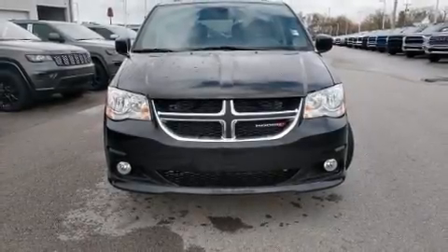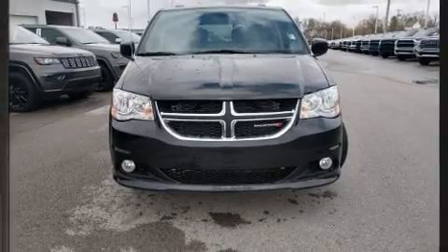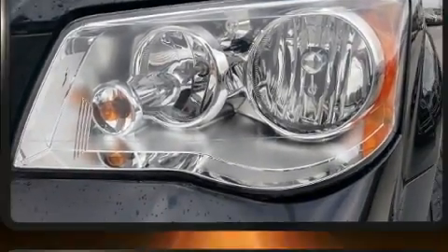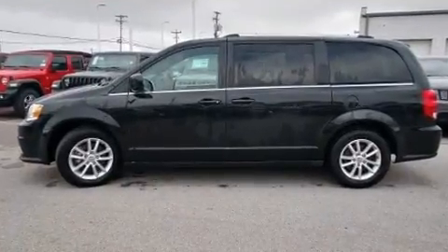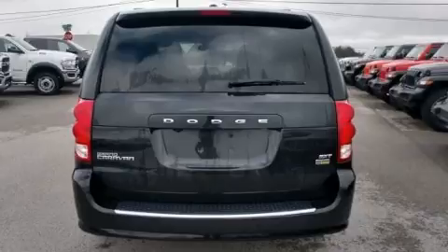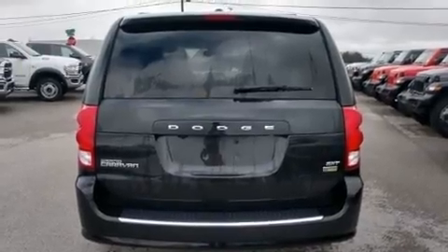The 2019 Dodge Grand Caravan. Under the hood you'll find a six-cylinder engine with more than 270 horsepower, providing a spirited yet composed ride and drive. Top features include remote keyless entry, delay-off headlights, and adjustable headrests in all seating positions.